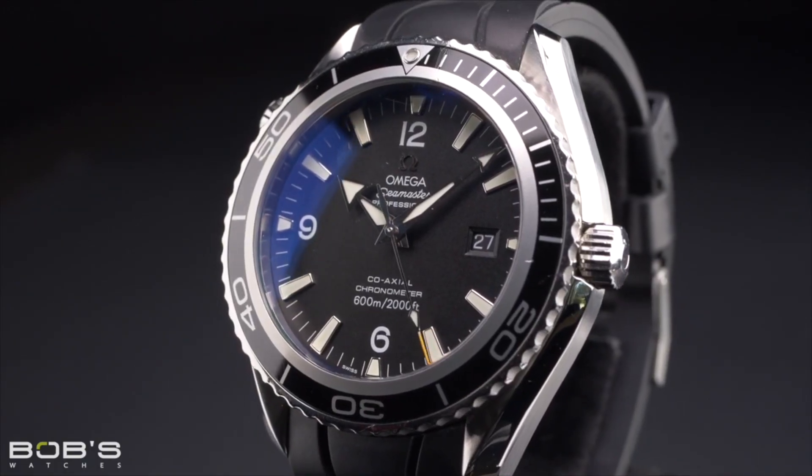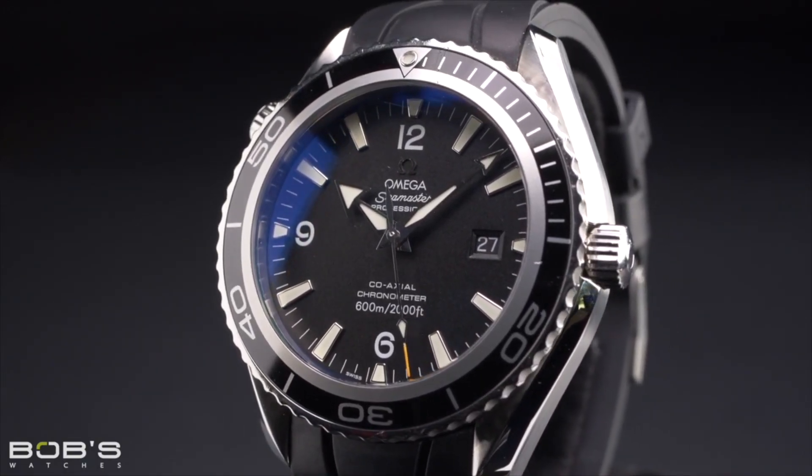If you don't have a big budget, one watch I recommend starting with is the Omega Planet Ocean. It's not too expensive — you can buy it for a couple thousand dollars, wear it for a couple of months, and those hold their value pretty well so you can sell it later on.